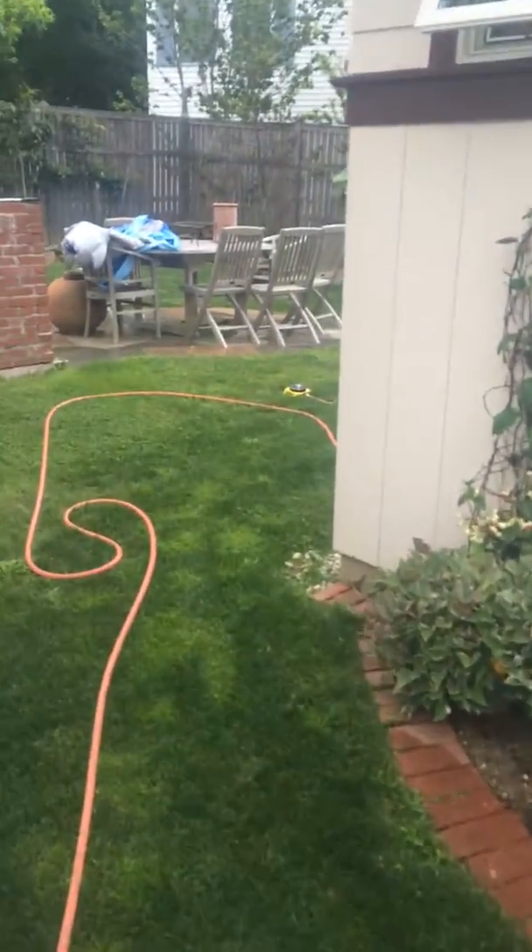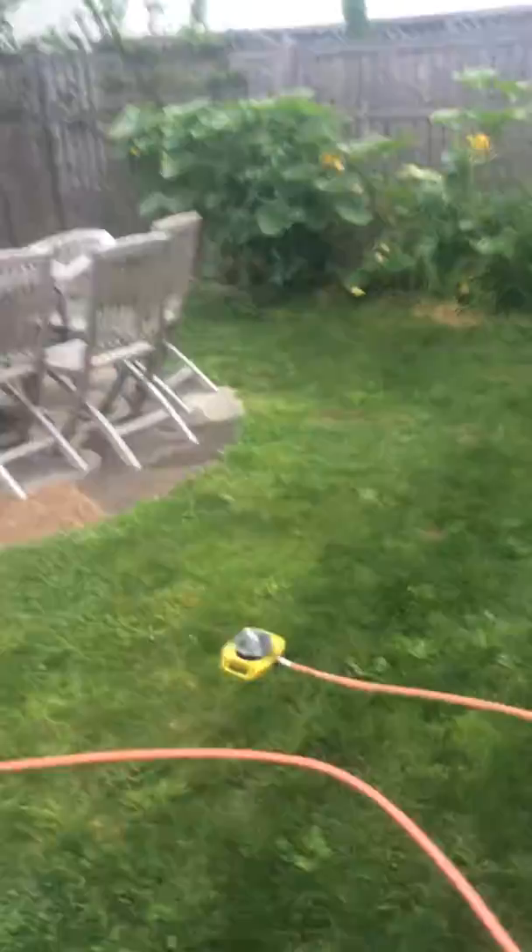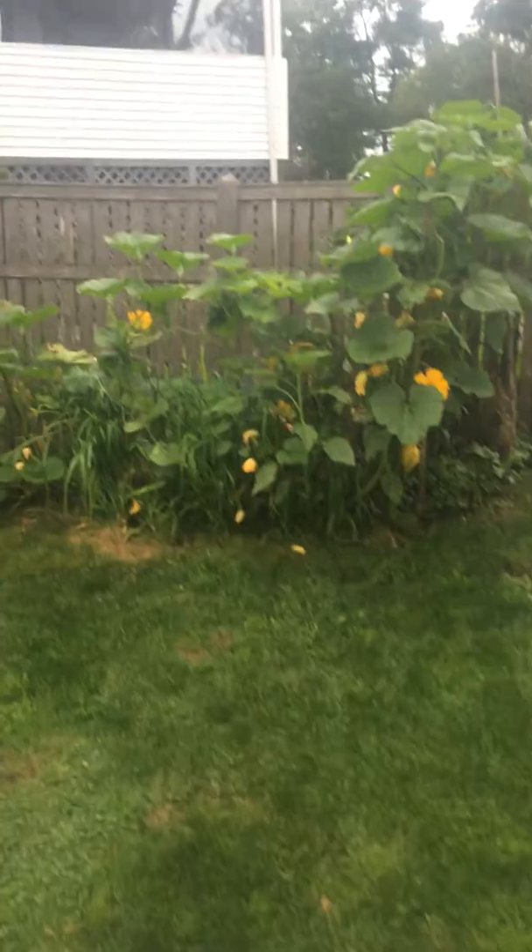Hello, so this is just a short video of the space. Excuse the hose here, it's been dry, trying to keep things watered.